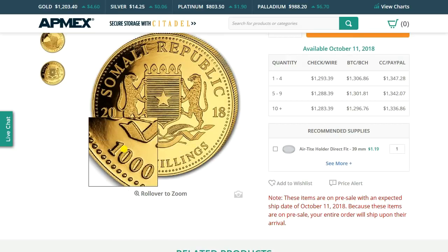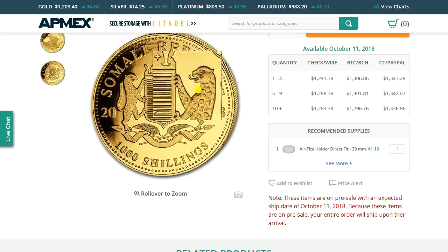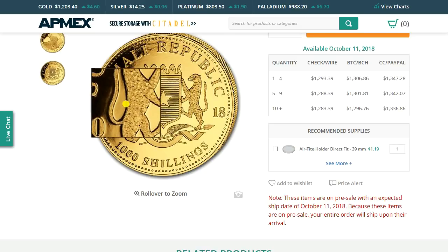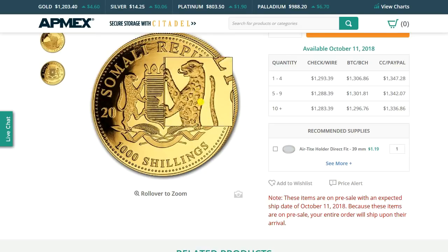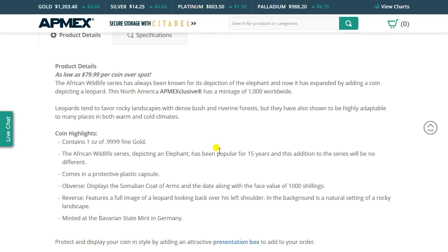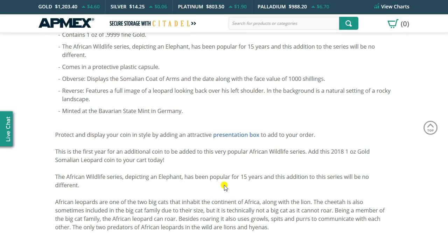Here you can see the denomination of 1,000 shillings from the Somali Republic, and their coat of arms — I think it does have the leopard there and some other animal. The description says on the reverse: full image of a leopard looking back over his left shoulder, the background naturally setting the landscape. The obverse is a Somalian coat of arms, and one of them is a leopard. The cheetah is also sometimes included in the big cat family according to their size, but technically a cheetah is not a big cat as it cannot roar. The African leopard can roar.